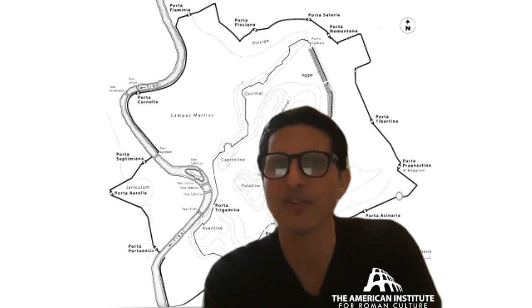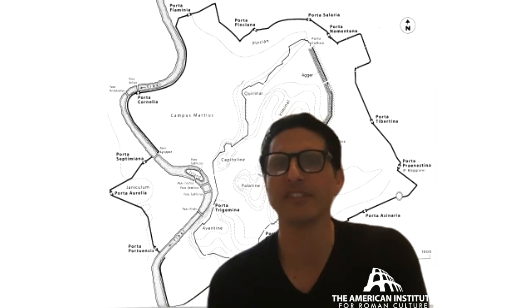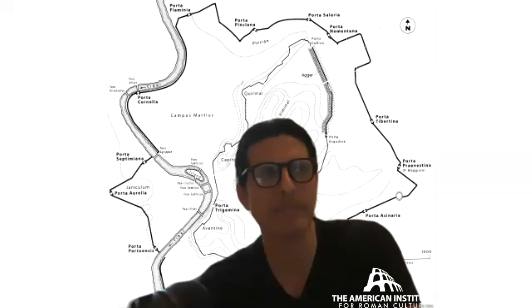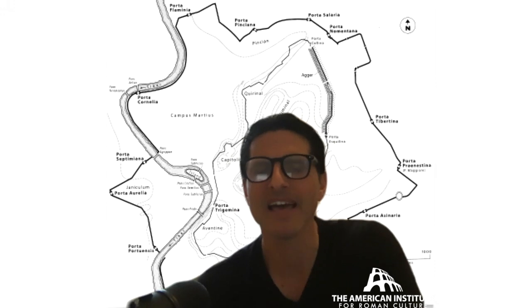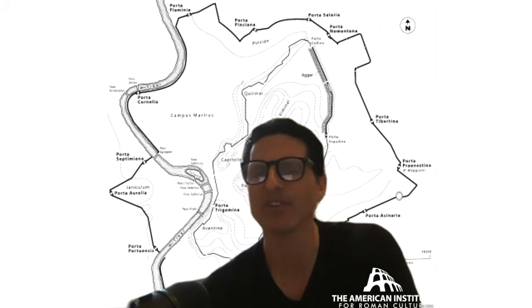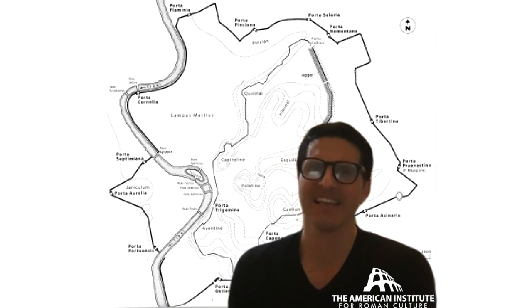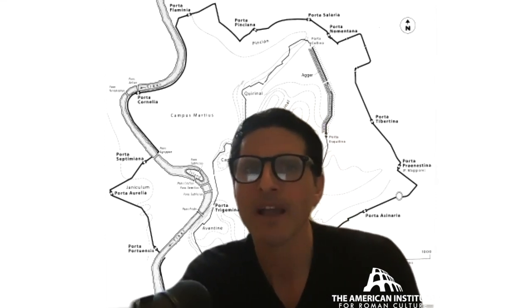One section is called Michelangelo's Bastion. There are a lot of different sections attributed to Renaissance artists. That one in particular might be according to his design. I believe he had a hand in some parts as well — for example, he had the design for what we call the Porta Pia, the Nomentana Gate. That was initially his design, though it looks much different nowadays.